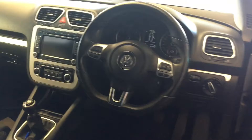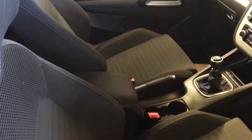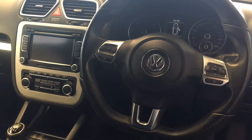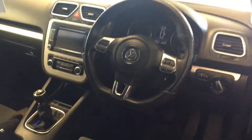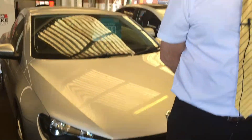It's got grey cloth sports upholstery, dual zone climate control — very important for a warm day like today. It's got an auxiliary connection and different drive modes — you can switch between comfort and sport. It's also got a six-speed manual transmission. This is just £9,000 — call Tom today for a test drive.